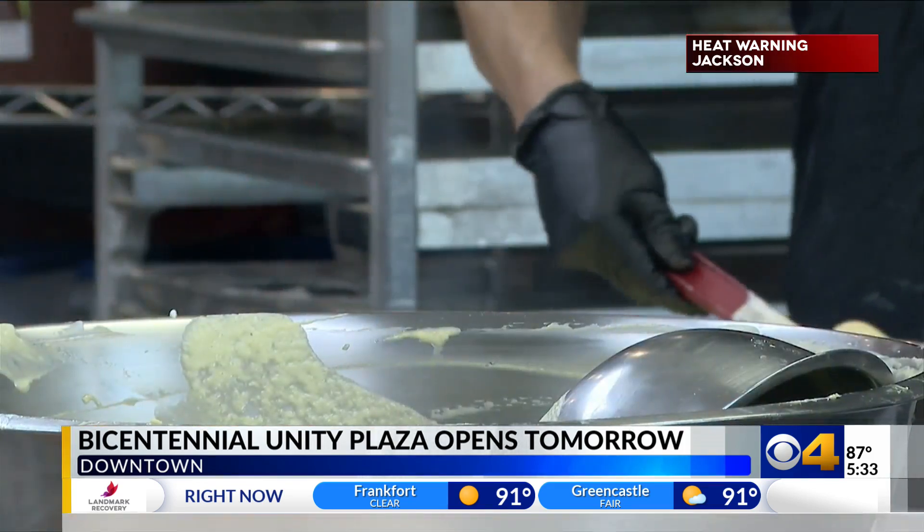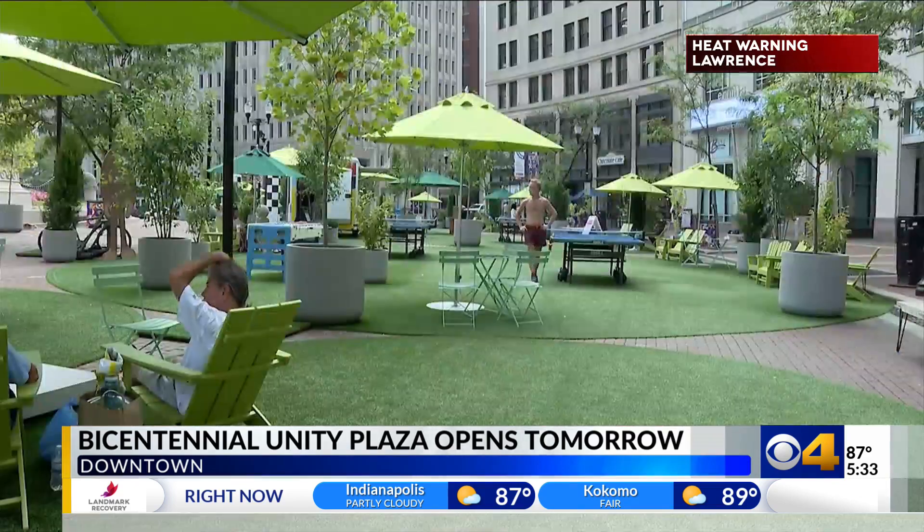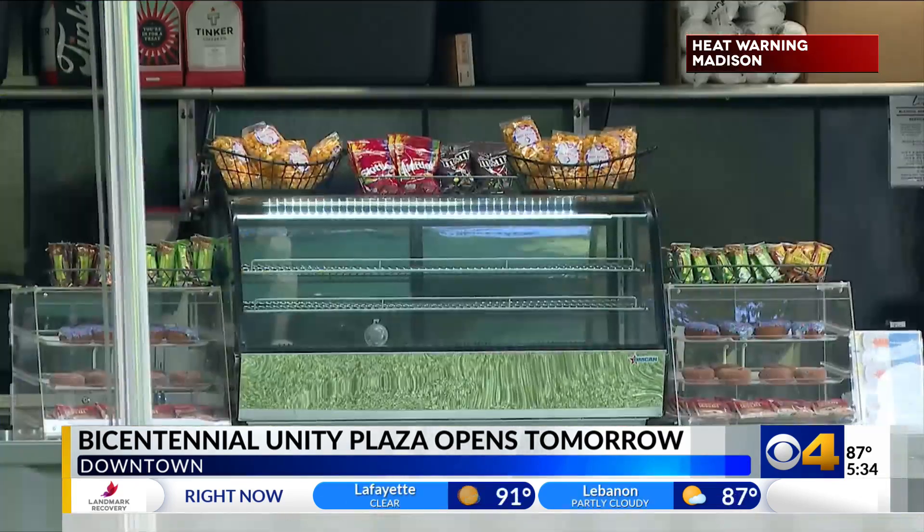Area businesses are excited. Having something that's here all the time will definitely bring in customers. It's another area coming to downtown designed to bring people in for whatever reason, similar to Spark on Monument Circle.